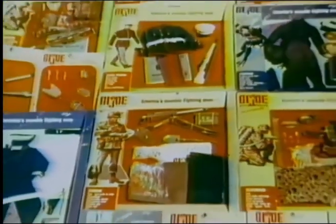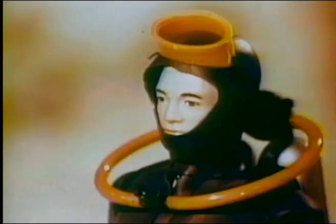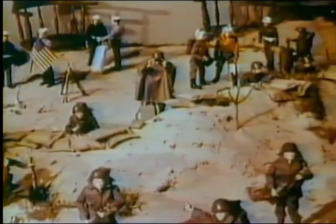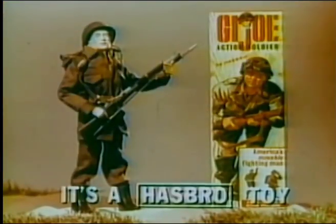Box after box of authentic uniforms and equipment, so you can change your G.I. Joe soldier into a camouflage Marine ready for battle, a Navy Frogman with complete scuba suit and inflatable life raft, an Air Force pilot with high-altitude helmet and air vest. Get G.I. Joe and get G.I. Joe equipment, so you can set up exciting battle action whenever you want. Remember, only G.I. Joe is G.I. Joe.